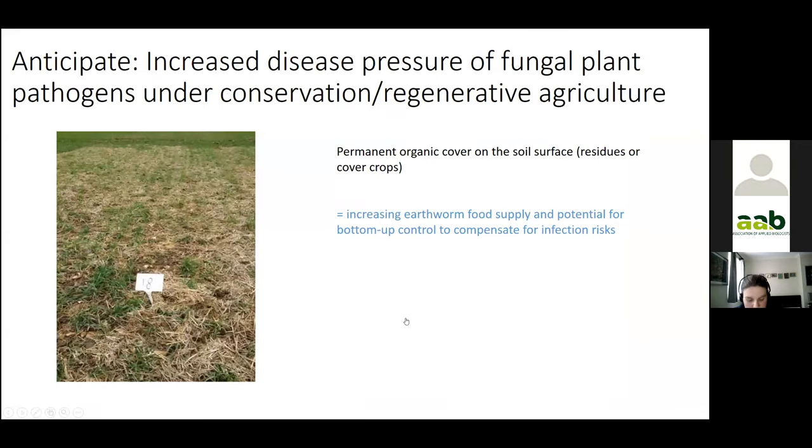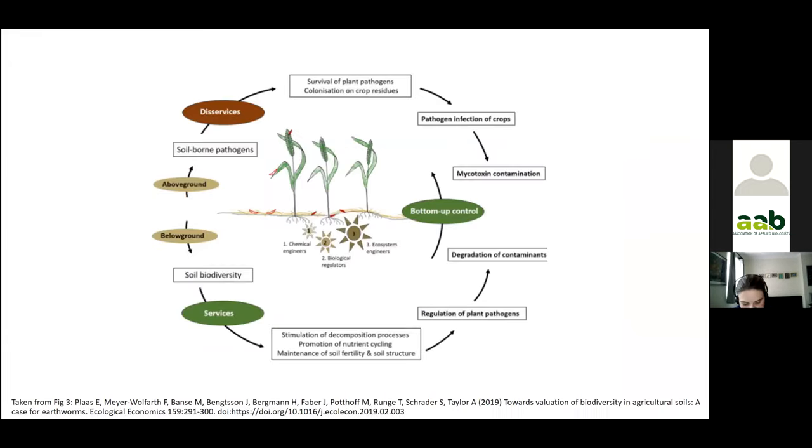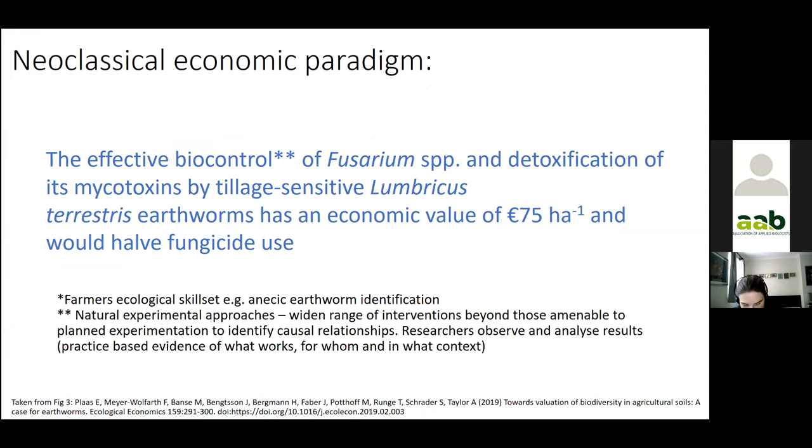Conservation agriculture and regenerative agriculture are exploring permanent soil cover, which protects soil from erosion, but we can anticipate an increase in disease pressure from fungal plant pathogens. Our disciplines are directly linked — soil biodiversity influences pests and disease pressures, and ecosystem engineers, the earthworms, are potential bottom-up controls. The economic value of Lumbricus terrestris — the deep burrowing earthworm shown collecting straw at the beginning — has been estimated at 75 euros per hectare, and it could theoretically halve fungicide use.